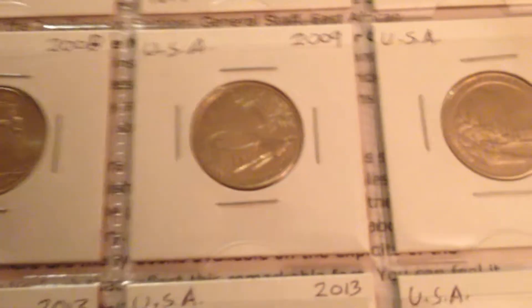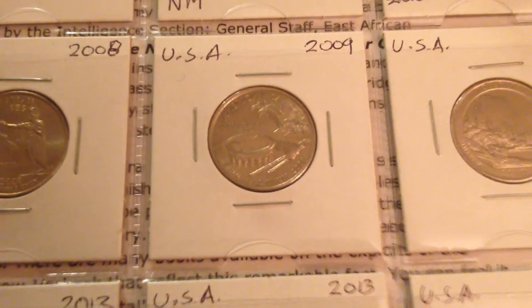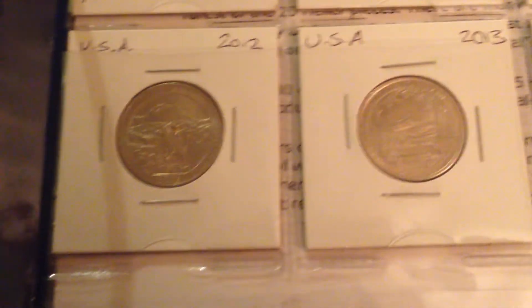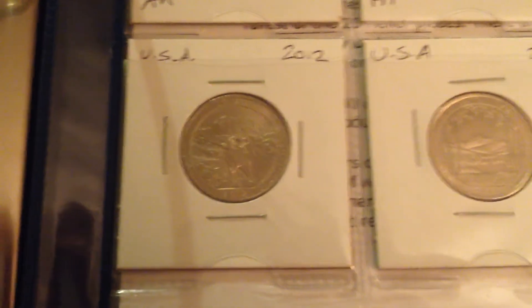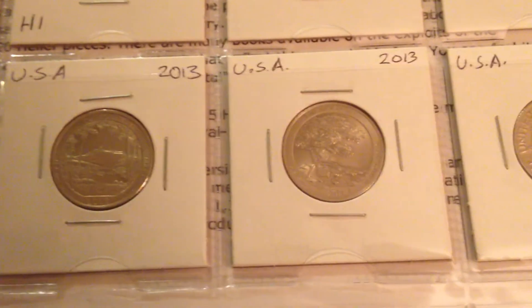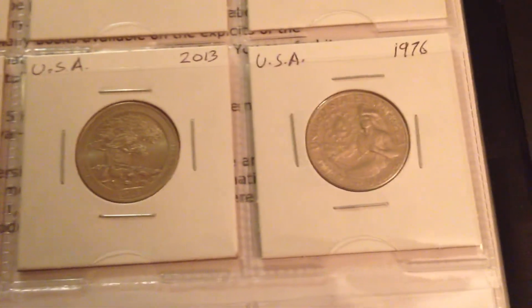There are all the states, like I said. These are from the districts — I don't have it written on the front. These are from the National Parks of the USA. And that is just a special quarter from the USA.